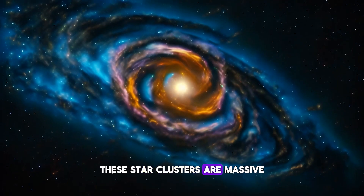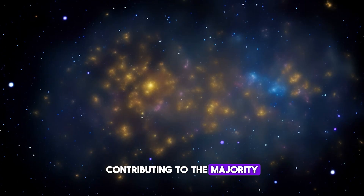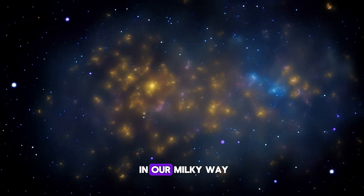These star clusters are massive, dense, and located in a very small region, contributing to the majority of ultraviolet light from their host galaxy.